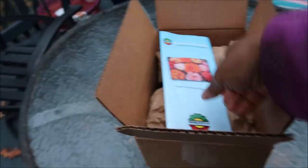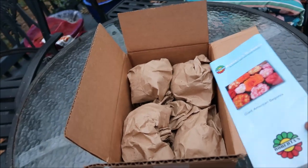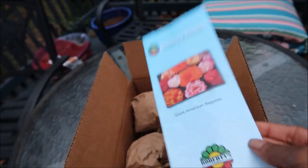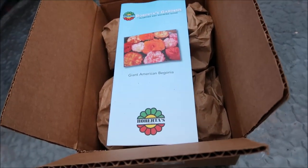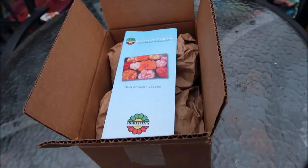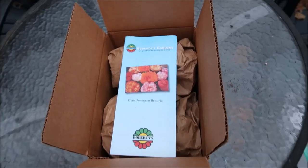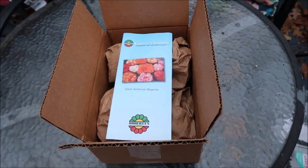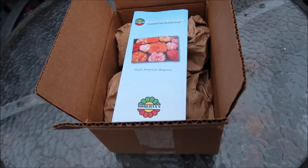So I finished packing up the tubers in the box. And I'm going to put the pamphlet in with it so that I can remember what it is and what I need to do next when the time is right. But that's it — you're all packed up and ready for winter storage, my begonias. Giant American begonias.